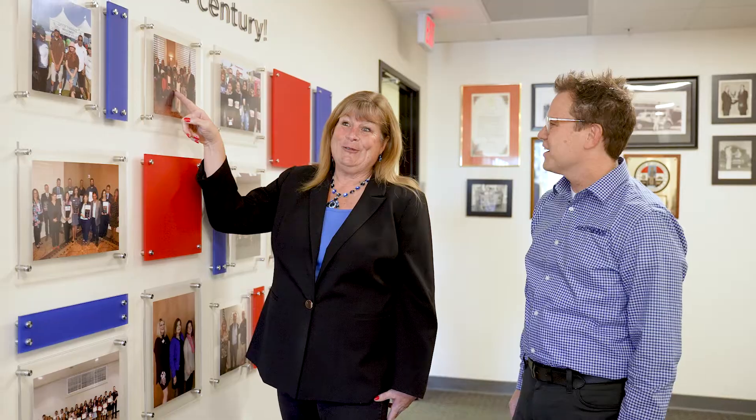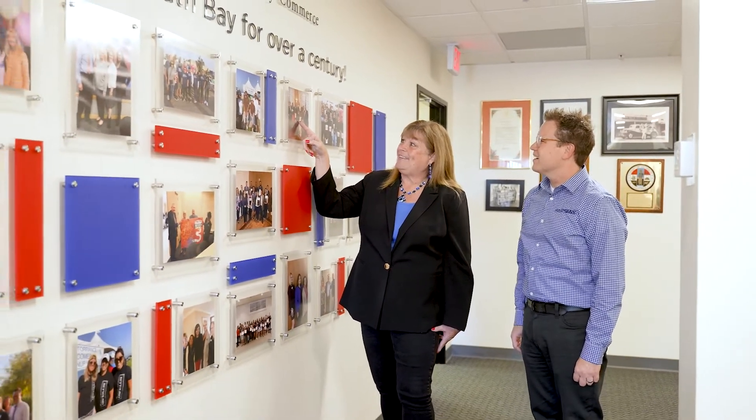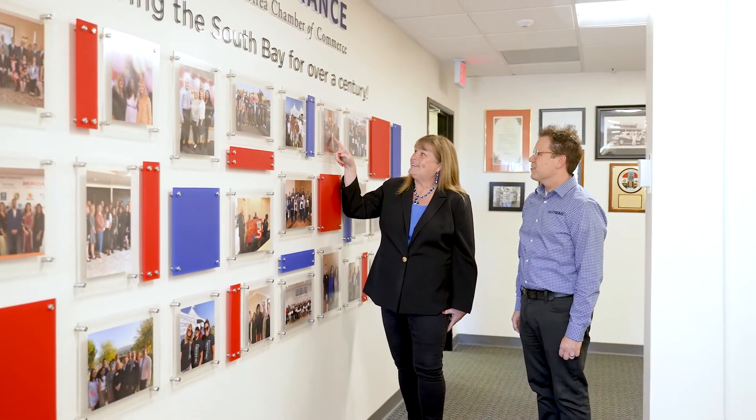We're also looking at a new wall for them that's going to showcase local businesses and sponsors for the chamber. They care that they are a good business partner — not only with businesses but with residents — and they really do care that their end product is exactly what you want.